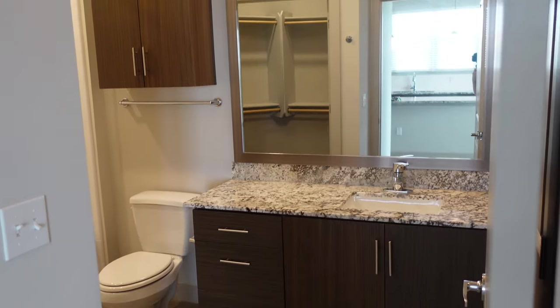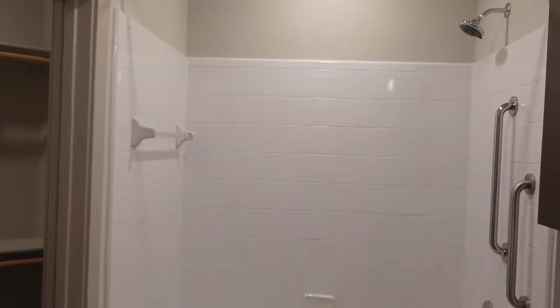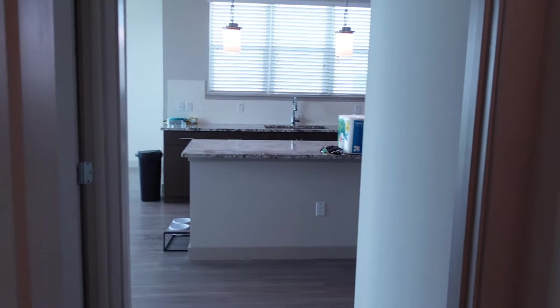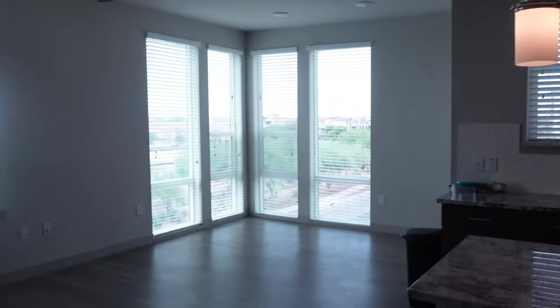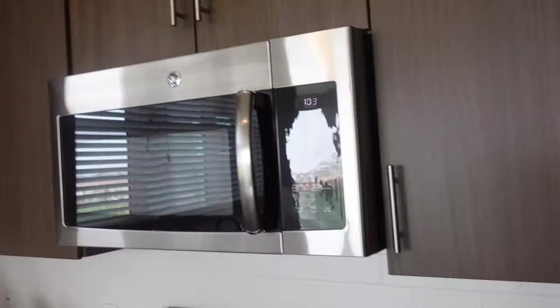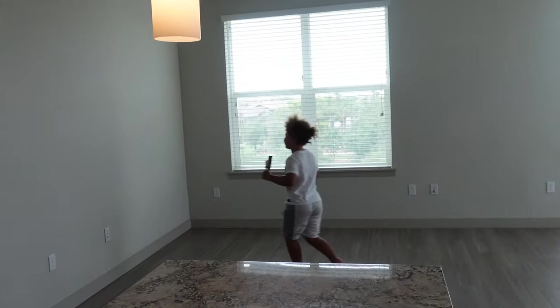And here you have the guest bathroom. Walking out of the guest bathroom is obviously the kitchen. And yeah, that's the empty apartment tour.